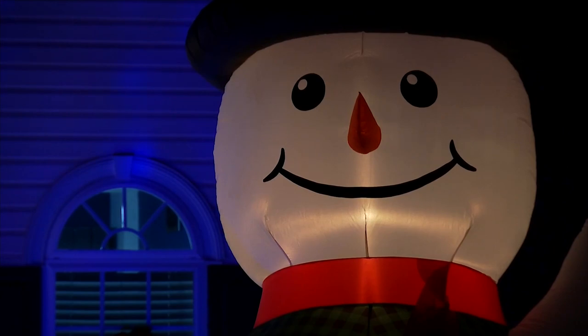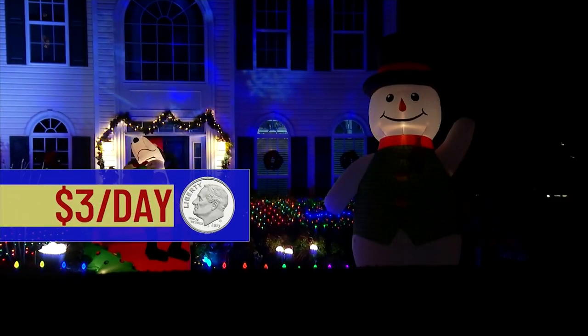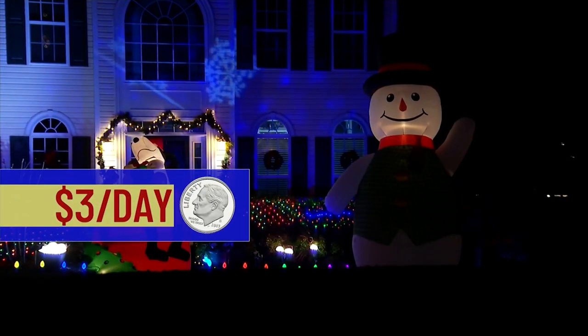A timer also comes in handy for inflatables, which will run more than $3 a day when left on too long.